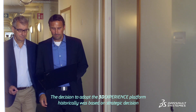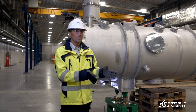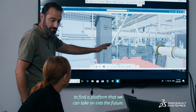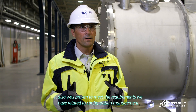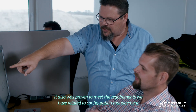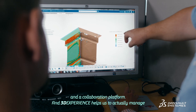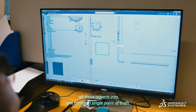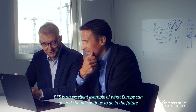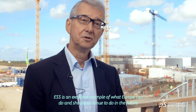The decision to adopt the 3DEXPERIENCE platform was based on a strategic decision to find a platform that we can take on into the future. It was also proven to meet the requirements we have related to configuration management and the collaboration platform. 3DEXPERIENCE helps us to manage all those aspects into one single point of truth. ESS is an excellent example for what Europe can do and should continue to do in the future.